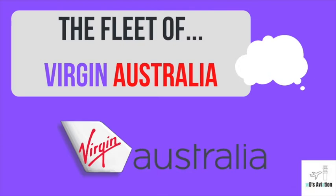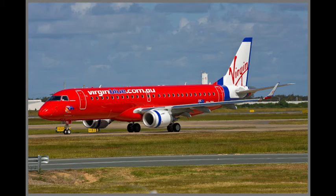The fleet of Virgin Australia. Watch this video for insight into the different types and variations of aircraft this airline has in their fleet. But first, here's a little history and facts about the company.